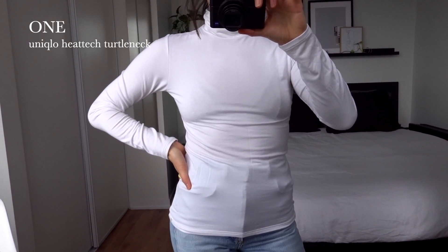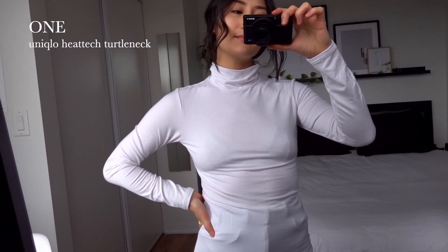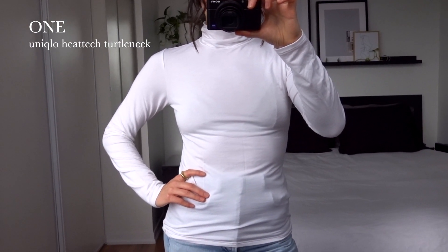This is the Uniqlo Heat Tech Turtleneck, which is a staple piece for me in the fall and winter. I have it in a variety of colors, but for this capsule I went with white. It's quite thin, but it's very warm, and having it as a base layer makes all the difference.